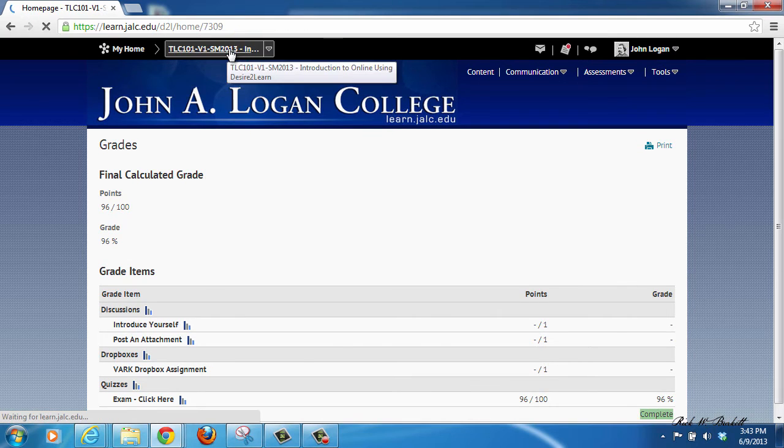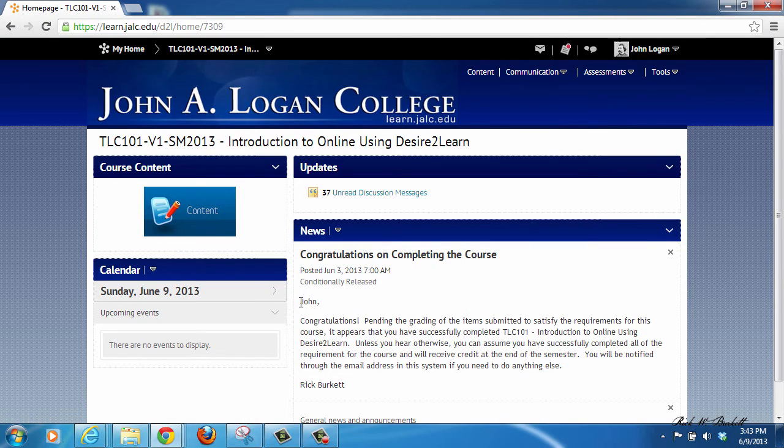Also, when you go back to the course home page, you'll notice that there is now a conditionally released news item stating that the other requirements have been met, unless there is some problem with one of the submissions, and that you should assume that you have completed.